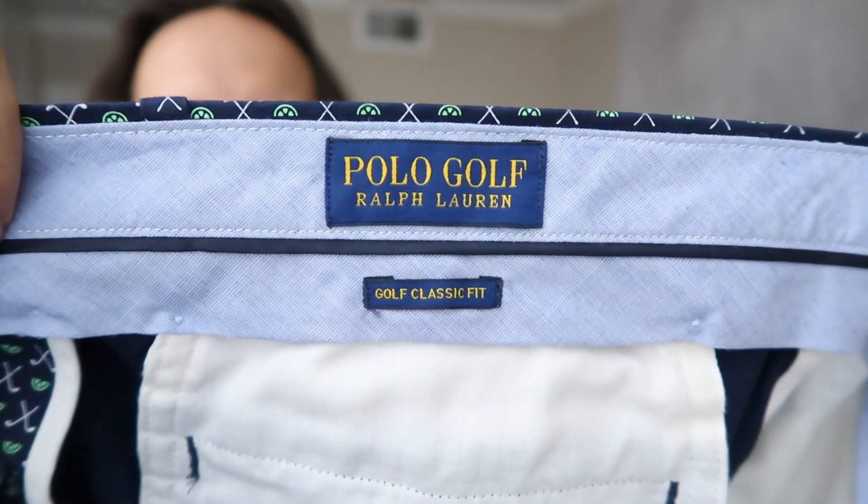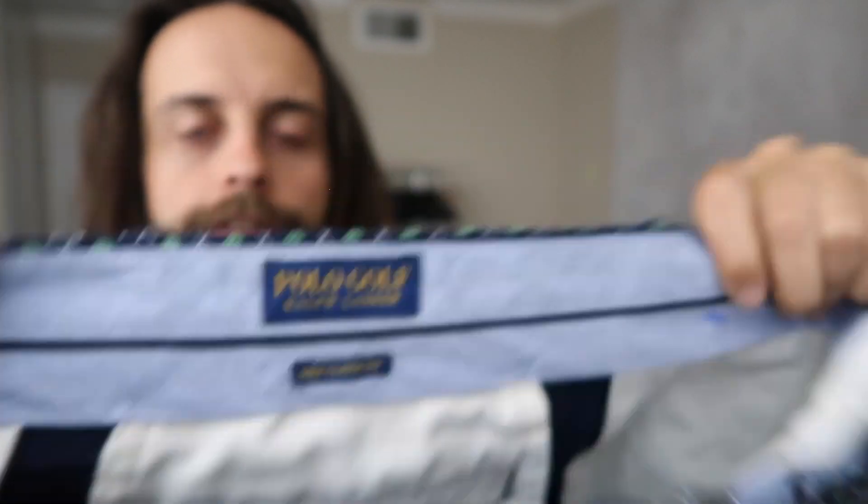Polo Ralph Lauren Golf — I wouldn't have picked it up if it weren't for this print, which is really weird. I didn't have time to do a lot of phone research, so a lot of this stuff I just grabbed on instinct because it was so late in the day.